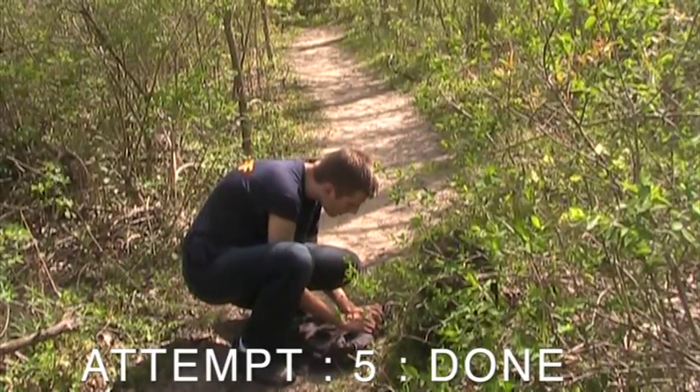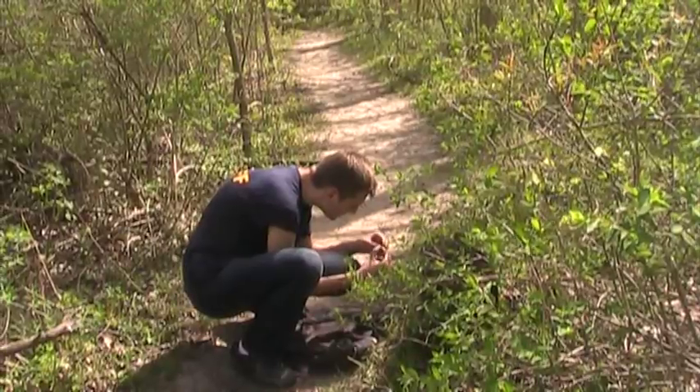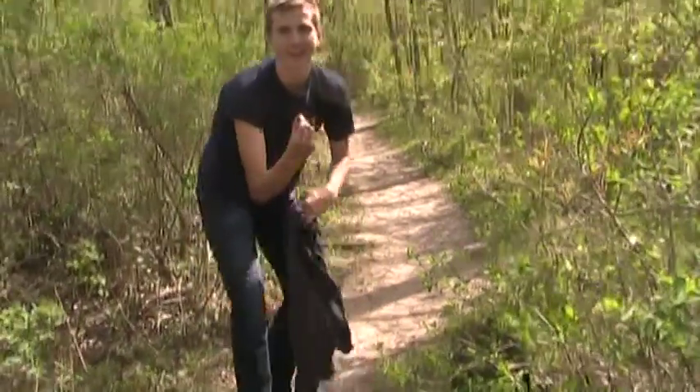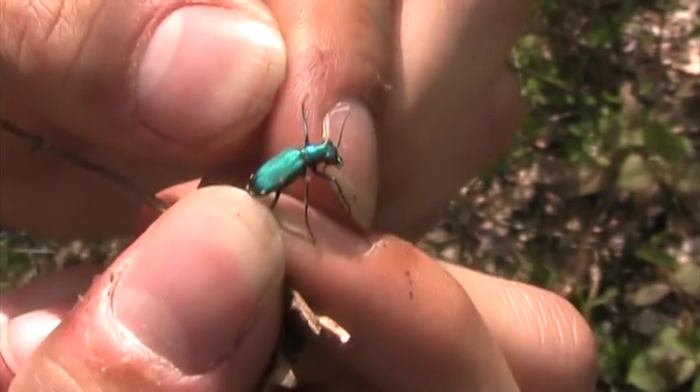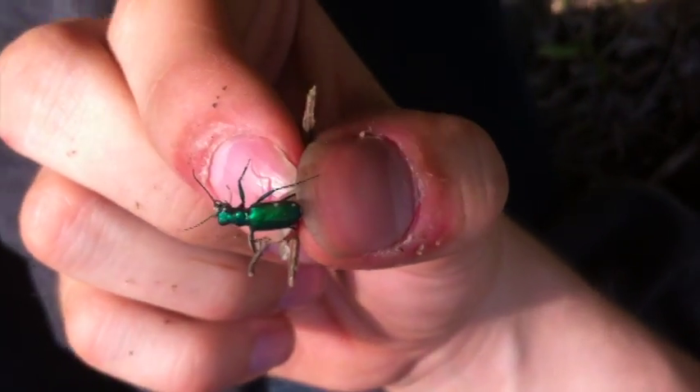You caught it? Yes, I did! Dead? Alive? Alive! See this? Yeah, this is the six-spotted tiger beetle right here. This is the fastest insect on the planet.